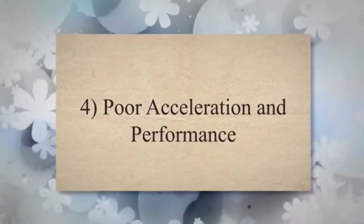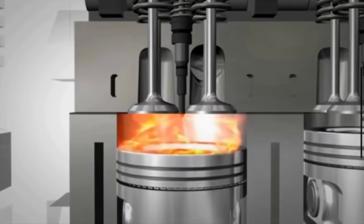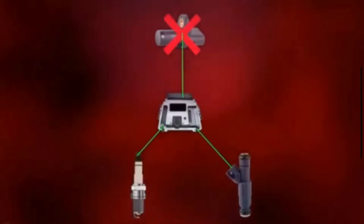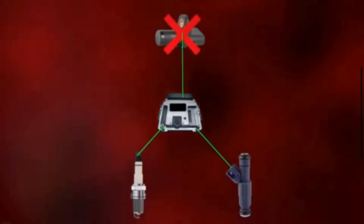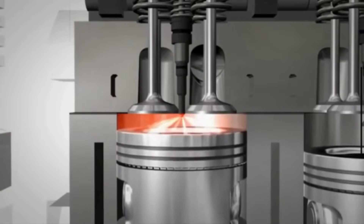Symptom 4: Poor acceleration and performance. Proper timing of fuel injection and ignition is crucial for optimal engine performance. When the crankshaft position sensor fails, the ECM may not be able to adjust the timing accurately. This leads to sluggish acceleration and overall reduced power.